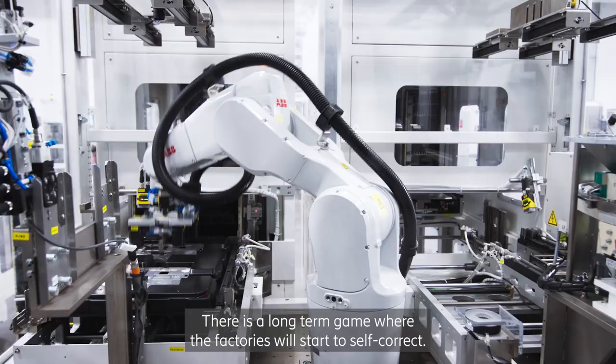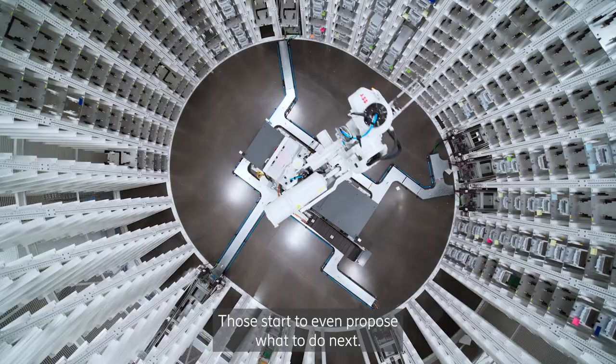There is a long-term game where the factory will start to self-correct and even propose what to do next.